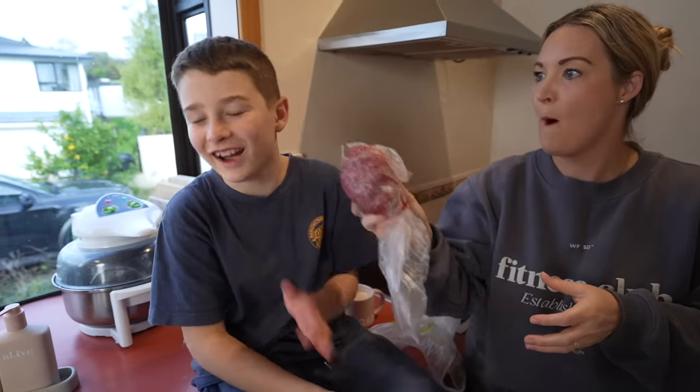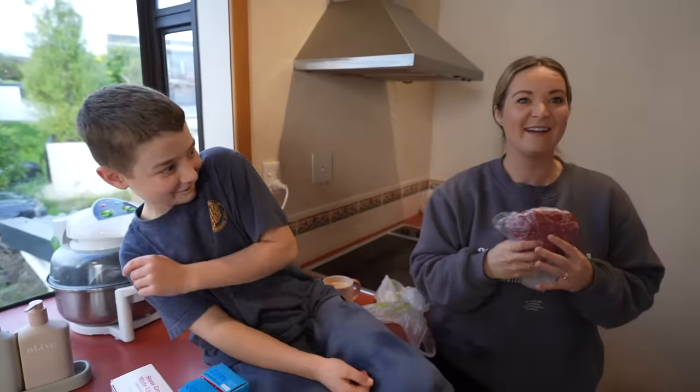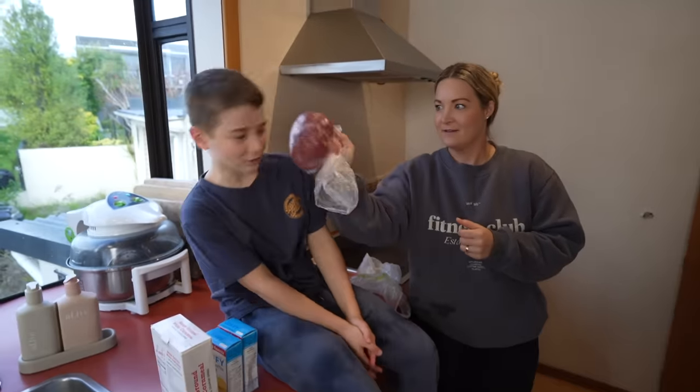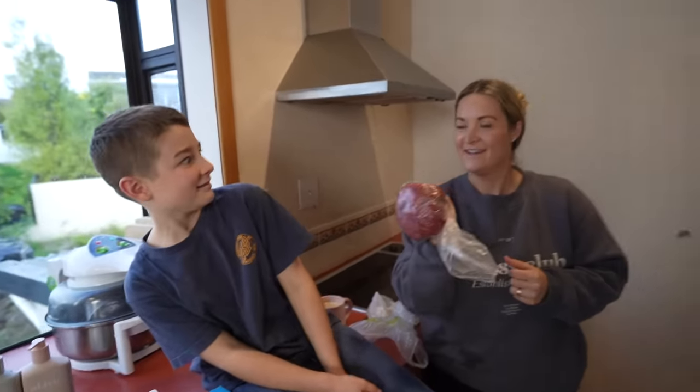I've never tried anything like it, I've never even seen it. Wait - mince meat operation mince meat, let's go!